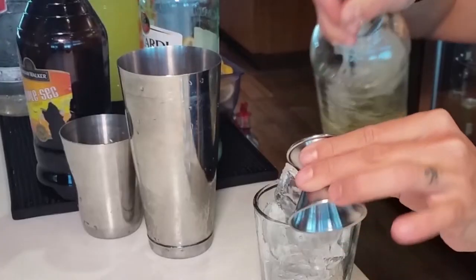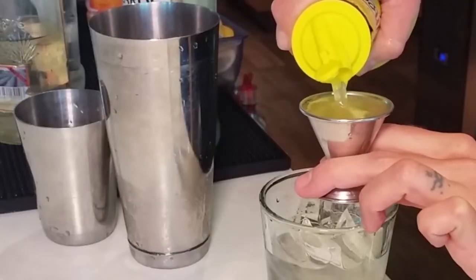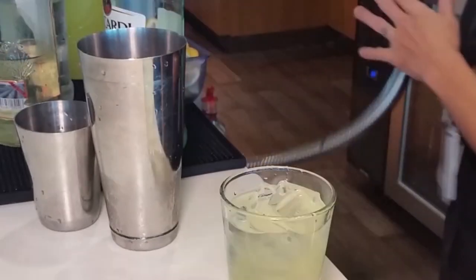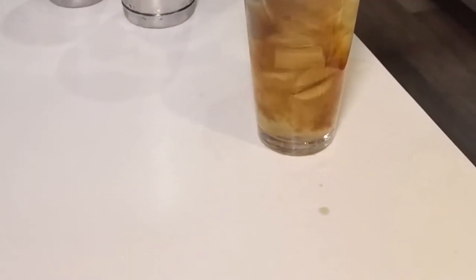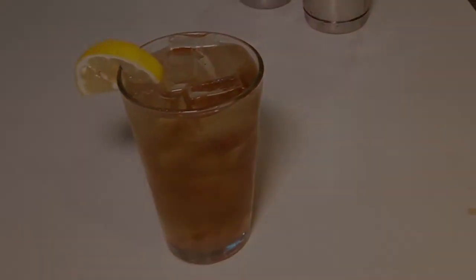gin, tequila, rum, and triple sec. Add in the sours mix, and roll the drink once into a tin and back. Top with regular cola, and serve garnished with a half-moon of lemon. A top drink for good reason. The Area's Long Island Iced Tea.